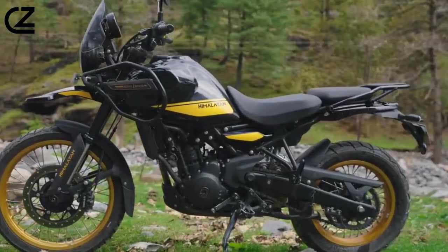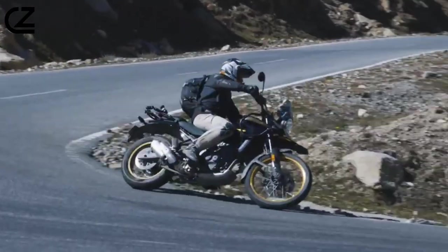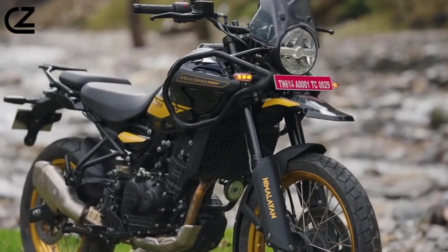The all-new Himalayan retains the capability, versatility, and the ability to go anywhere your adventure takes you. Nothing you don't need and everything that you do for the changing times.